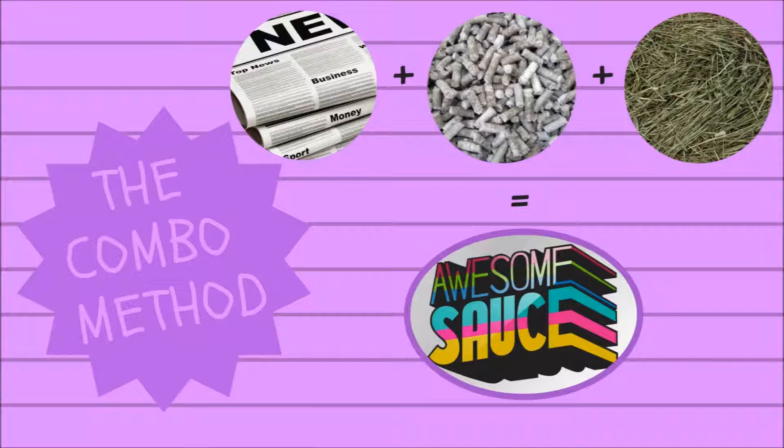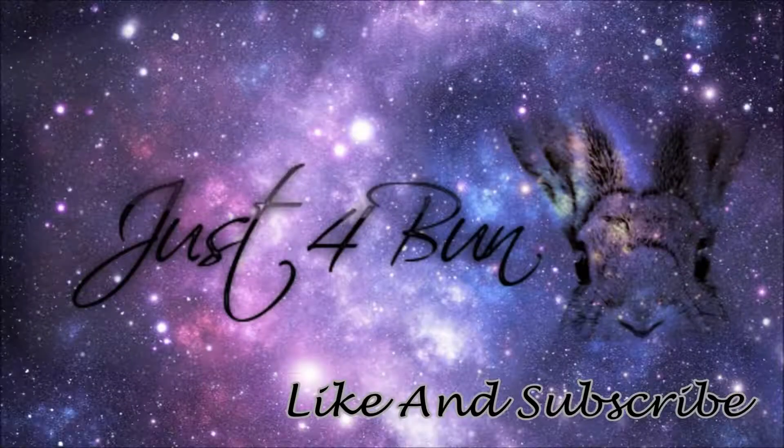And this will be it for my best to worst litter video. I hope this was helpful to you guys, and if you enjoyed it, please like and subscribe. Feel free to leave a comment below because I'd really like to hear from you guys, and I'll see you next time on Just for Bun. Bye!